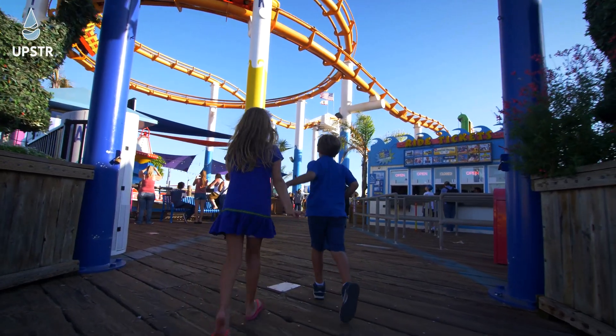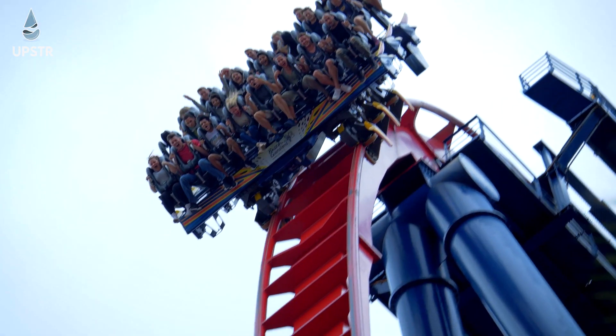Remember that first time you ever rode a rollercoaster? You were terrified and didn't know what to expect, but once you got off, the fear was gone and you wanted to do it again. Well, that's a bit like moving your crypto off the exchange. You might nearly give yourself a heart attack the first time you do it, or even the first few times, but it's actually quite simple and straightforward once you know how.